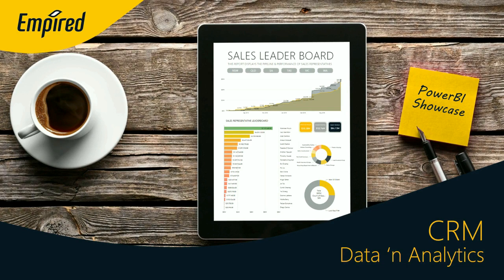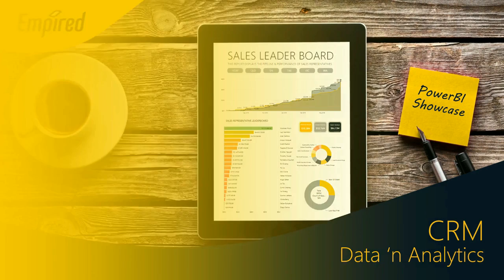This is a presentation for the Power BI Red Carpet program designed by Empire. It showcases how CRM can be plugged into Power BI to gather data and analytics insights for sales and marketing teams.